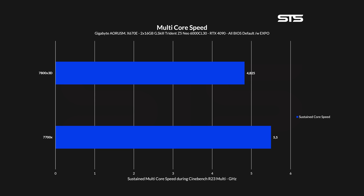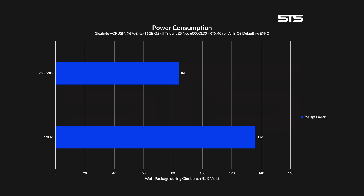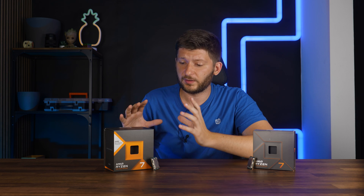For Cinebench all-core, it gets interesting. While the 7700X managed to keep an all-boost clock of 5.25 GHz, the 7800X was only capable of 4.825 on all cores. However, whilst being in an all-core boost load, the 7700X was burning up 136 watts total package power, while the 7800X3D was only sitting at 84 — a significant reduction. And this brings us to the next mini category: power consumption. A 7800X consumes a lot less power. A lot. Of course at a lower clock speed, but by the end of the video you might rethink if you really need that clock speed.